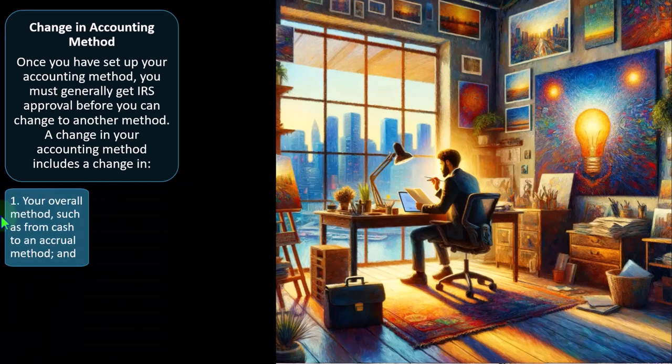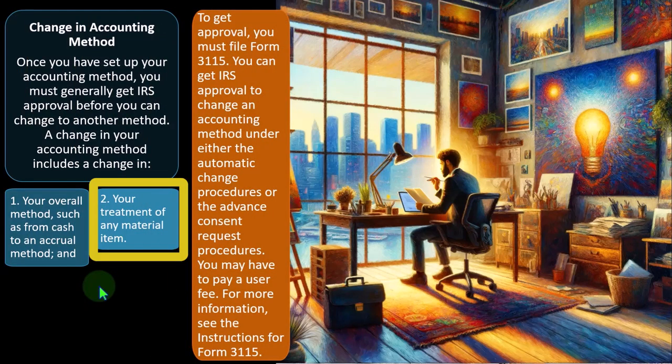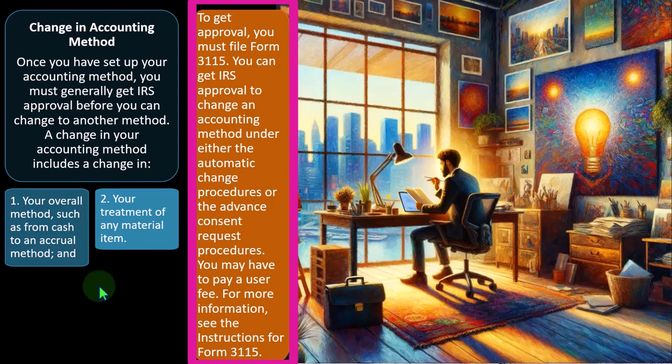A change may be warranted if you've grown from a small to larger business or have added inventory. What you want to avoid is choosing the wrong accounting method on your first Schedule C and needing to change it simply due to a mistake. You might try to amend a prior return, but you want to avoid that problem. A change also includes (2) your treatment of any material items — meaning items that have a meaningful impact on decision-making or the amount of tax paid. To get approval, file Form 3115.